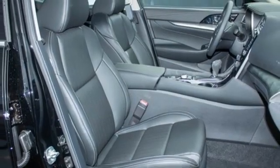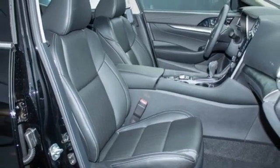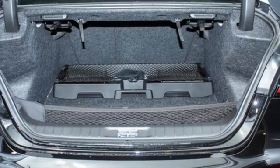Dual-zone climate control, V6 engine, aluminum wheels, gas pressurized shocks, and continuously variable automatic transmission.